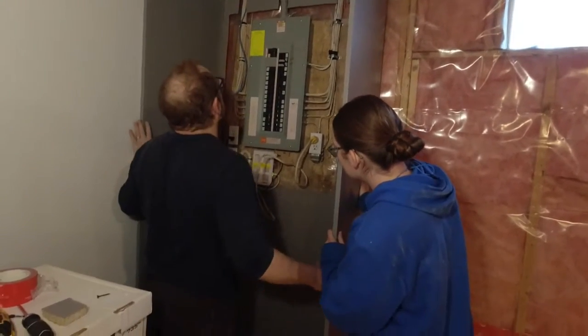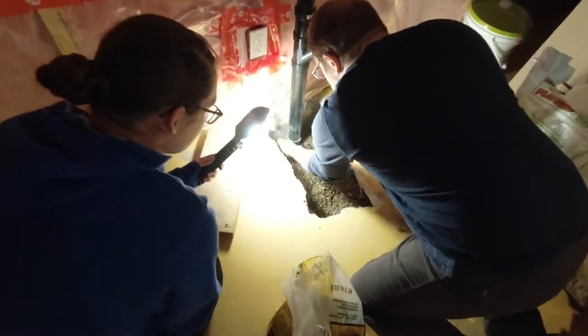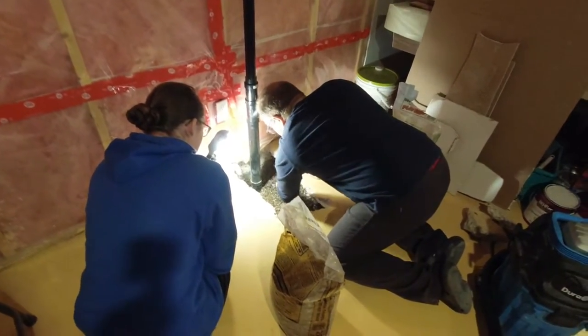We're getting all the things done today, even filling this hole in. I don't know if we'll pour the cement, but at least we'll have the hole filled.